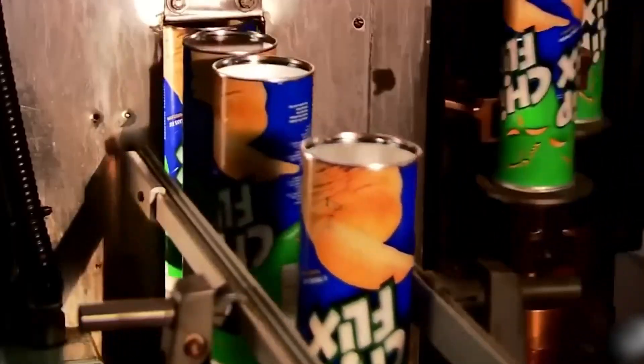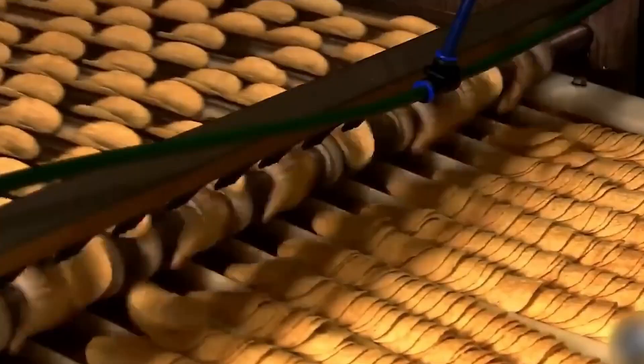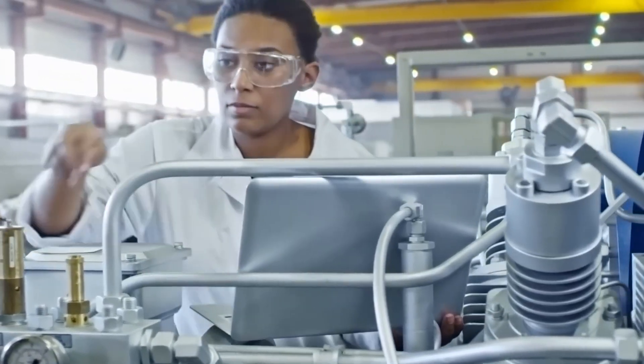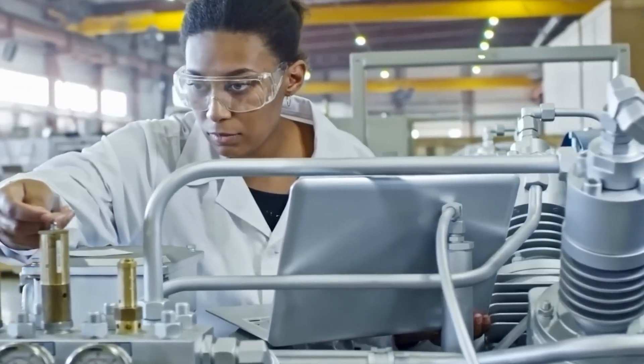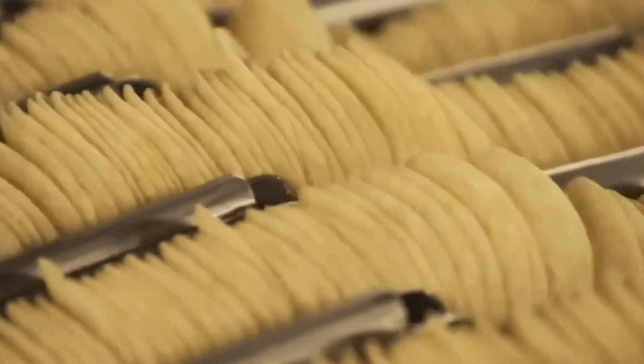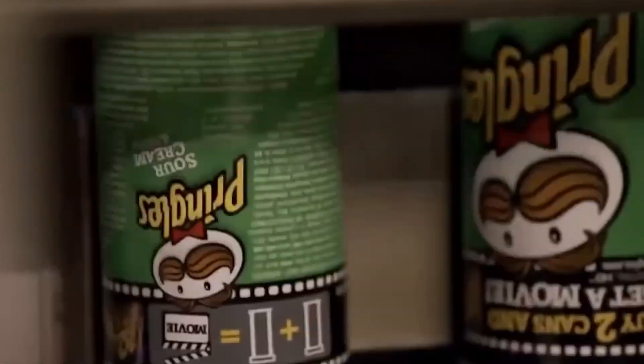Now comes seasoning — the step that makes each flavor of Pringles irresistible. Unlike bagged chips that get tumbled in giant rotating drums, Pringles chips are seasoned on a conveyor belt using a waterfall method. A curtain of fine powdered flavoring rains down on the chips as they pass underneath. But here's the twist: Pringles are only seasoned on one side. Why? Because that's all it takes — the chip's thinness ensures the flavor spreads across your tongue with every bite. Some fans even debate the best way to eat them: season side down or season side up. Which do you prefer?